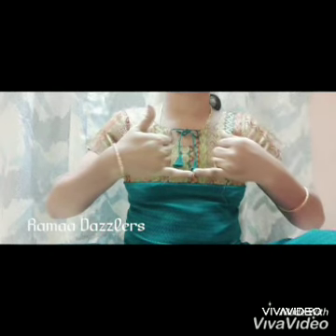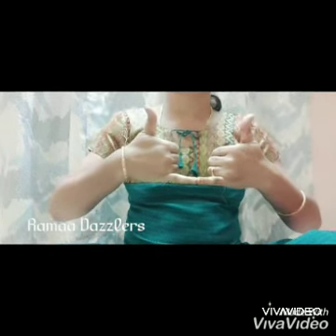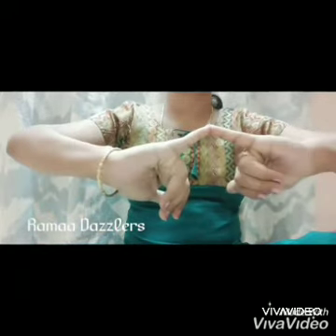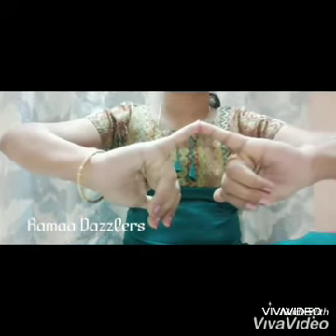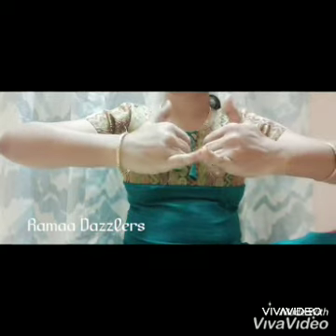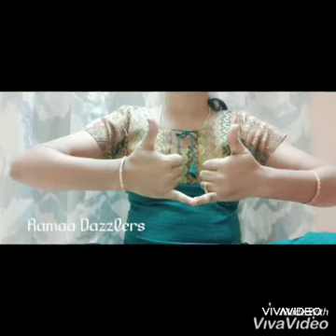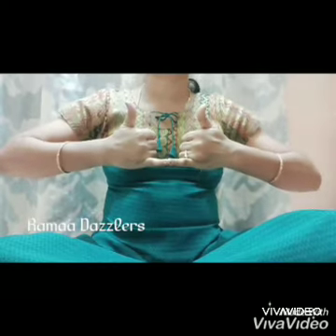Steps to do: Sit down on a yoga mat or on a chair in a comfortable position. You can also close your eyes. Bring the hands in front of the chest. Touch the tip of the little fingers of both hands together, but the palms do not touch.